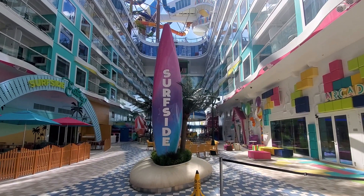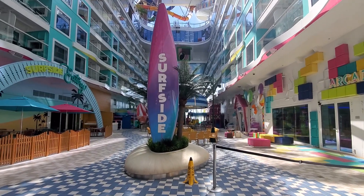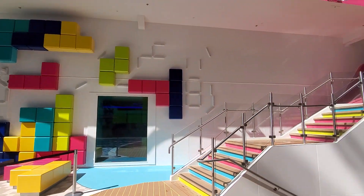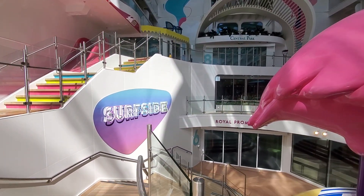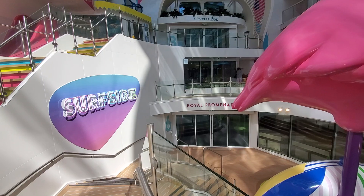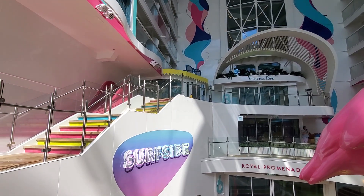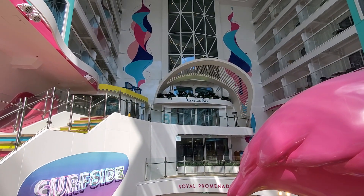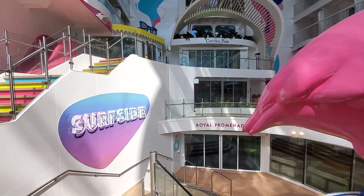Here are some options when you're at Surfside neighborhood. You can leave Surfside and visit other parts of the ship — you can go down these stairs, which will take you to the Royal Promenade on the upper level of deck six, or you can go up these stairs to deck eight, which will take you over to Central Park. So you can get to both places from right here at Surfside.